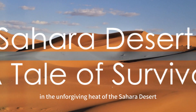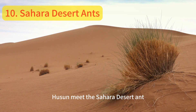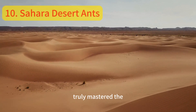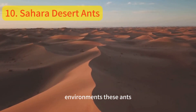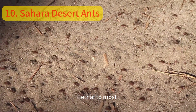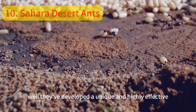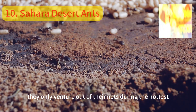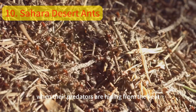In the unforgiving heat of the Sahara Desert exists a creature of incredible resilience. Meet the Sahara Desert Ant, a species that has truly mastered the art of survival in one of the world's harshest environments. These ants, tiny as they are, can withstand temperatures that would be lethal to most other life forms. They've developed a unique and highly effective strategy: they only venture out of their nests during the hottest part of the day, when their predators are hiding from the heat.